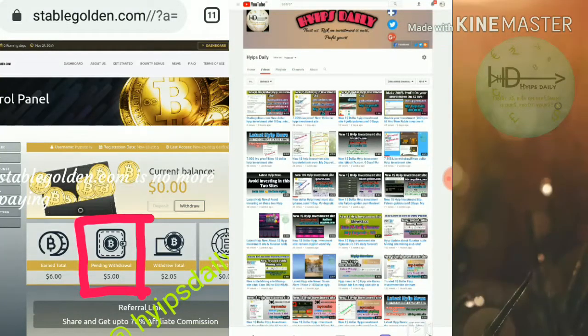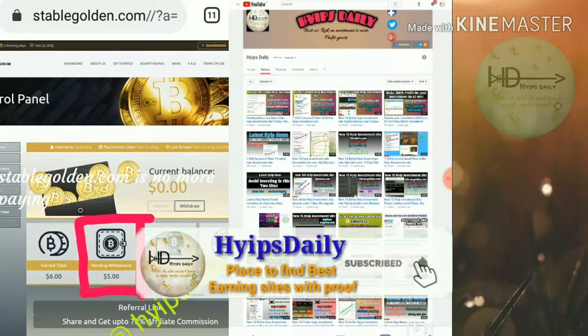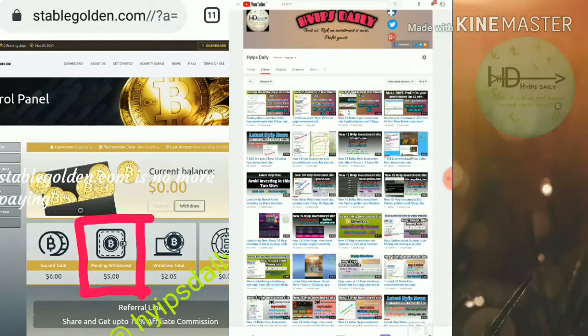Hello friends, welcome back to our YouTube channel Hives Daily. In this video we are going to make a review about a dollar investment site called stablegolden.com. The site launched 6 hours ago, and in our previous video I clearly showed you how to get started and how to make a deposit. In this video we are clearly seeing whether this site is currently working or not.